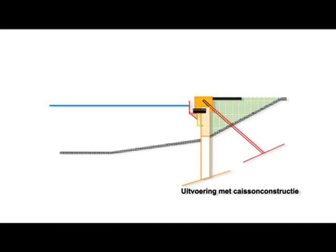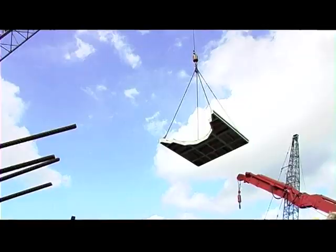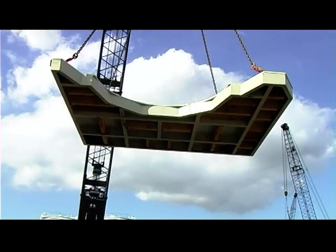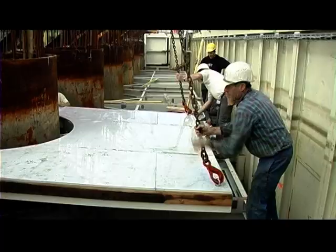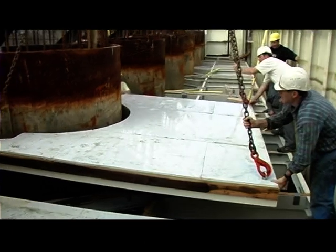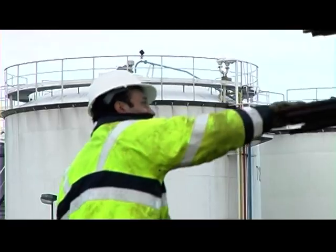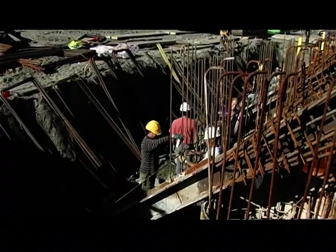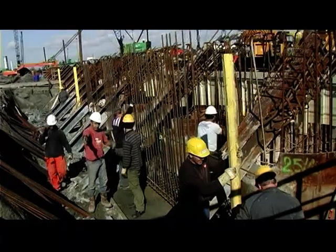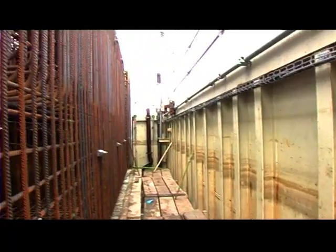In the meantime, the bottom formwork is put in. This bottom formwork consists of six panels and rests on wedge-shaped supports. Once the bottom formwork has been positioned, the rebar fixers can be called in. In one single section, they process approximately 25 tons of steel. At this point, the reinforcement is complete.